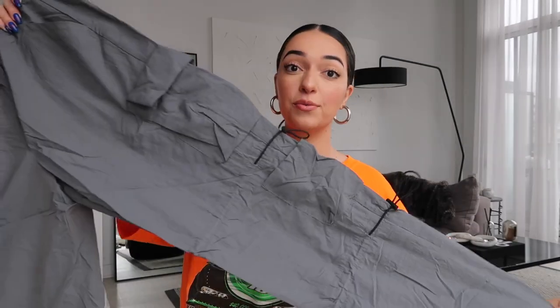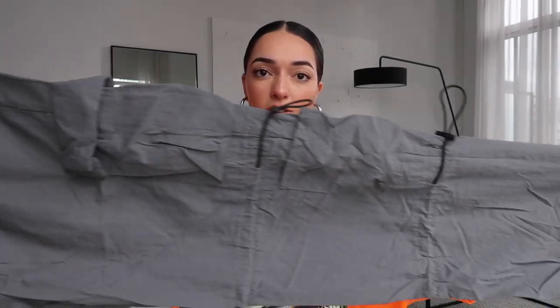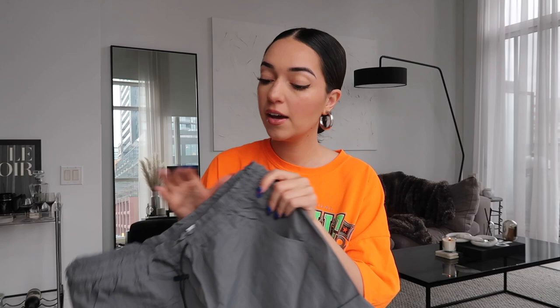Another parachute pant, but in a charcoal gray — I got these from Garage. Really love these; they're a size small and still have a great baggy fit. They have these tie details all down the leg, which I thought was really cool. The charcoal gray is so easy to style and neutral enough to go with pretty much anything. These should pair really well with my new New Balances. If you don't want to order online from Boohoo Man, definitely check Garage — these are pretty new so they should still have them.